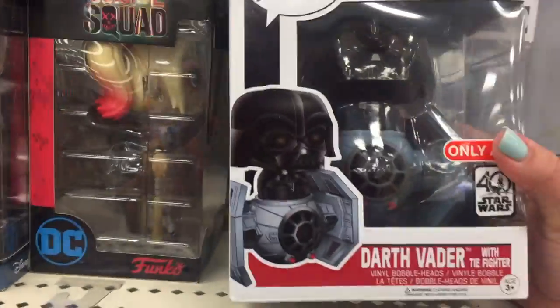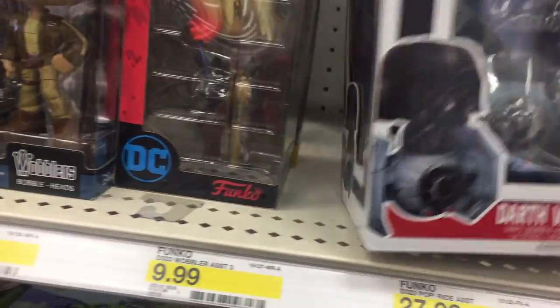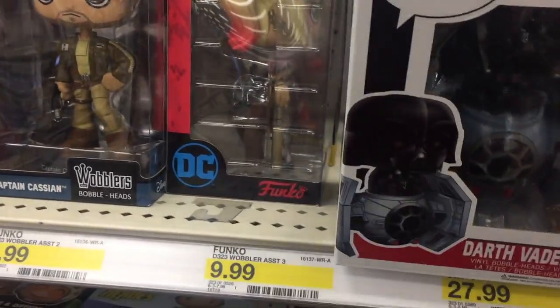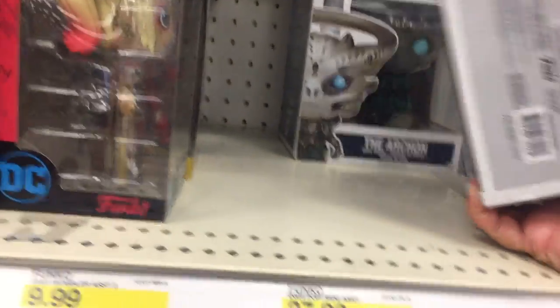Look at these guys. This is so cool. Look at this guy — Darth Vader. Oh man, that's kind of awesome. I wonder how much this is. It's pretty cool. The TIE fighter. I don't know if I want to pay a lot of money for it though. I already have like 500 Darth Vaders I feel like.